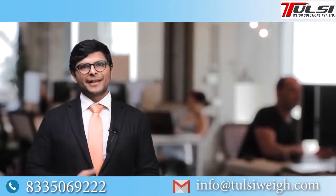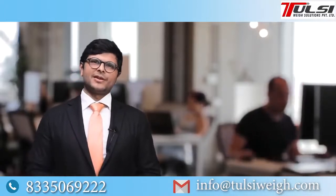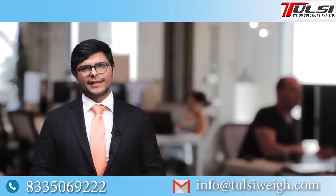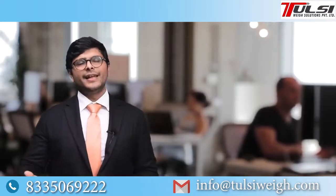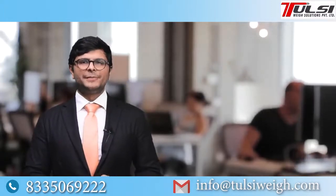Hello everyone. So you are about to make a weighbridge buying decision. Every prospective buyer has the most common question: which weighbridge is best suitable for me? Often someone guides them and they don't know the factors, and they get misguided to the wrong type of weighbridge. So it is very important to know which weighbridge is best suitable for you.